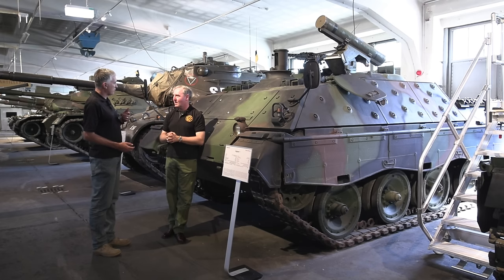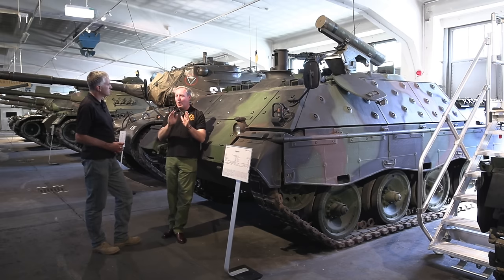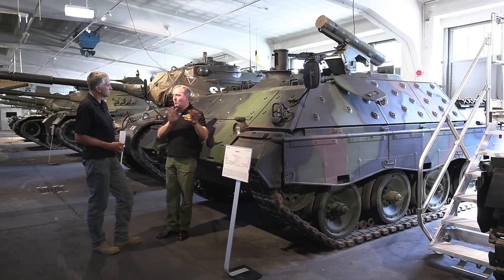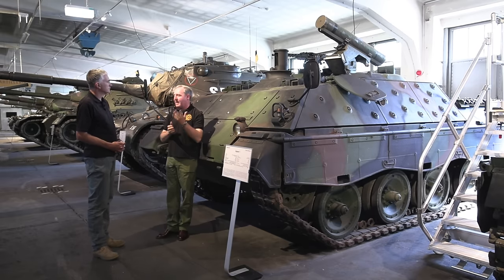Did these replace the Kürassier series? No, they were in addition to the Kürassier series. So we had a mix — up to 1,500 meters was the Kürassier's task, and it was also used as a recce vehicle. From 1,500 to 2,000 meters and beyond it was the job of the Jaguars. The recce battalion had a mix of wheeled vehicles, light recce on the Pinzgauer, and armored recce with 20mm APCs and Kürassiers.